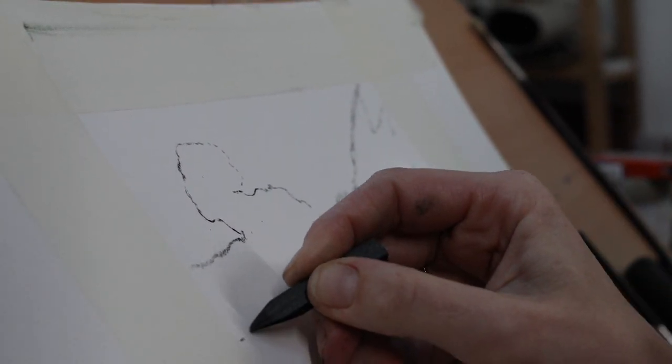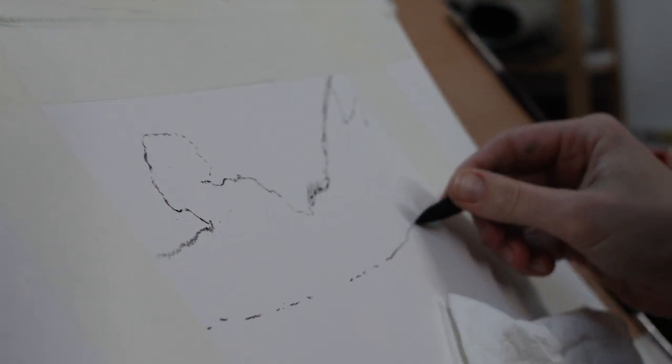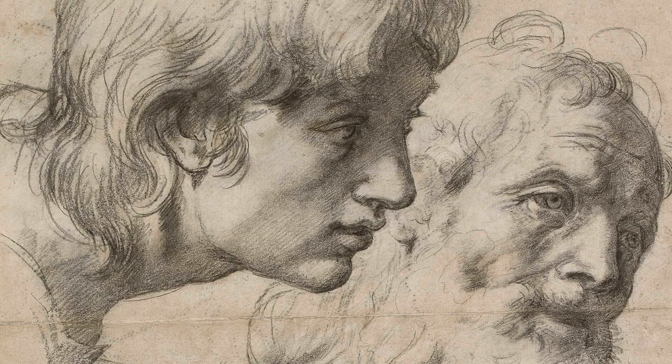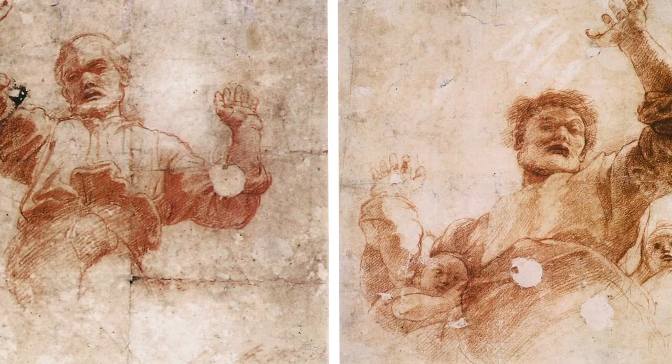When I think about the history of charcoal, the Renaissance is where I jump to first — where charcoal was refined during the revolution of artistic practice happening at the time. Artists finely ground the charcoal and bound it with wax or gums to make sticks, crayons, and pencils, which made it much easier to achieve finer detail in charcoal drawings.